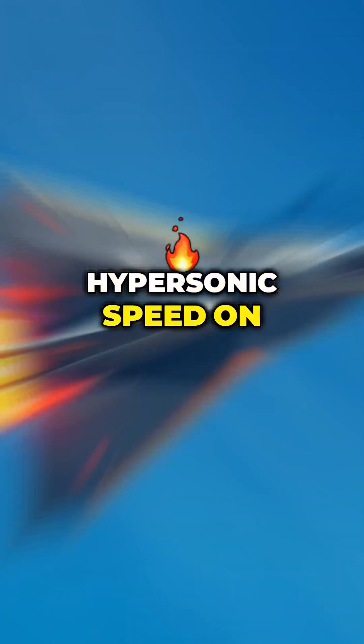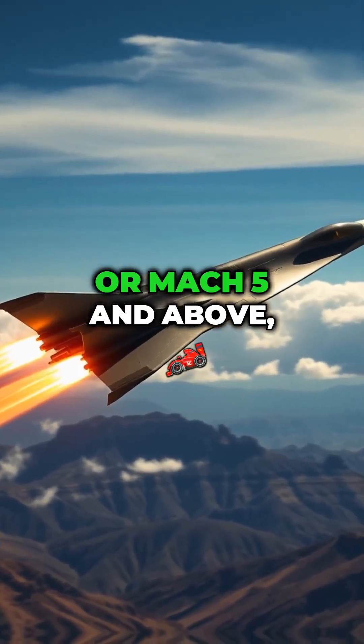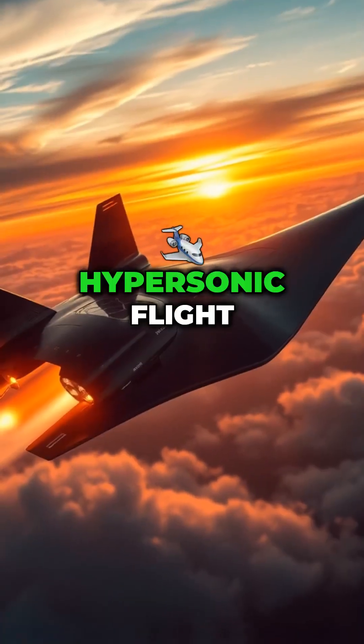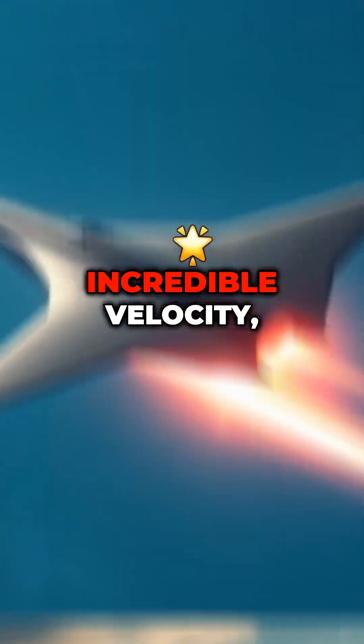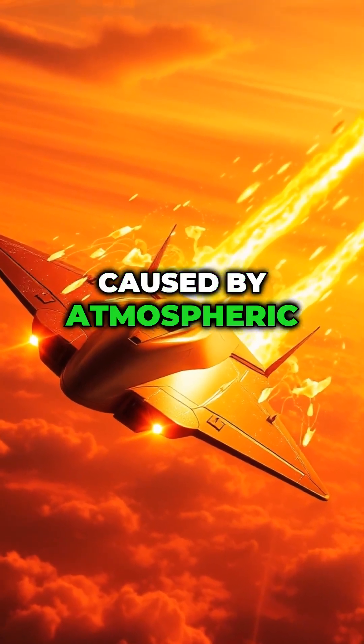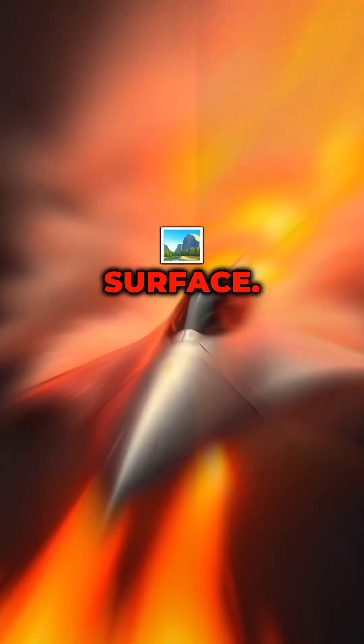Hypersonic speed, on the other hand, is defined as speeds at least five times the speed of sound, or Mach 5 and above — 6,174 km/h or more. Hypersonic flight requires not only incredible velocity, but also the ability to withstand extreme temperatures caused by atmospheric friction, which can generate thousands of degrees on a vehicle's surface.